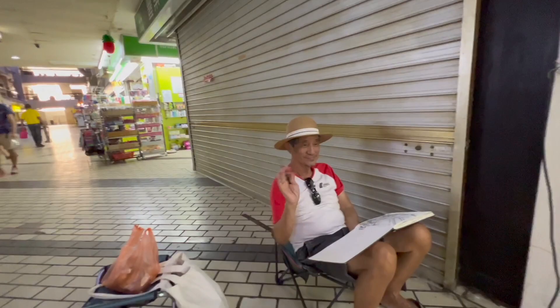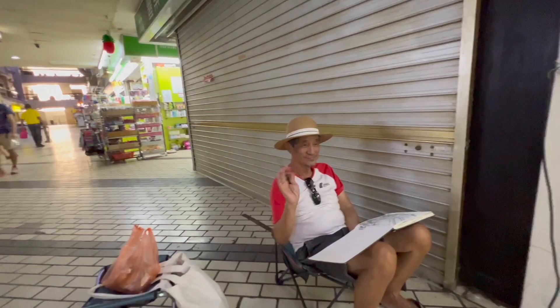Morning everyone. It's like a ghost town as I mentioned — everything's closed. Many sketches are here already.